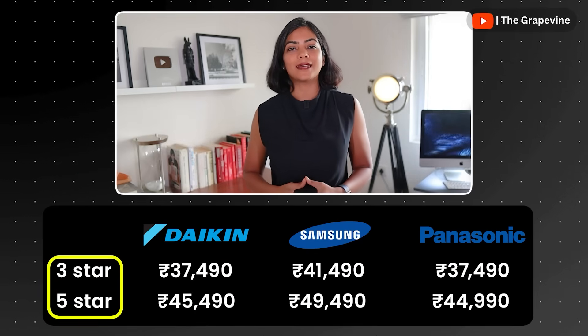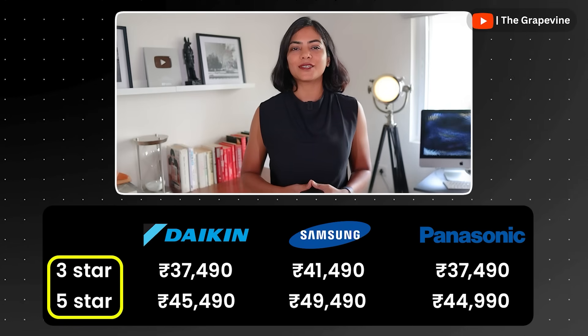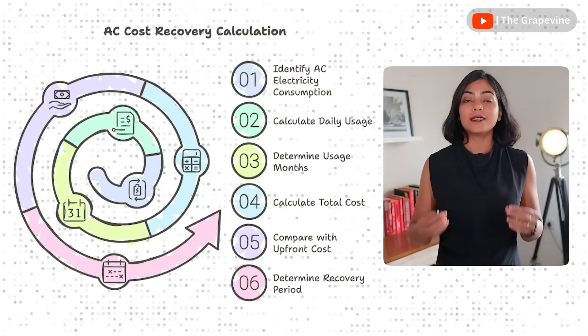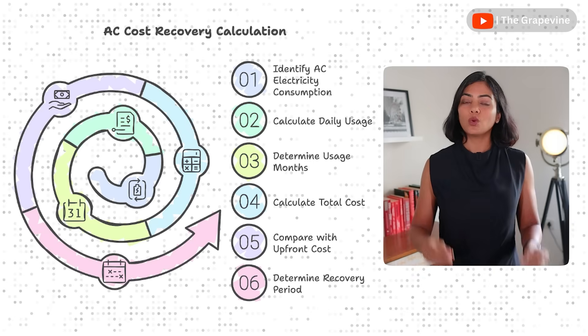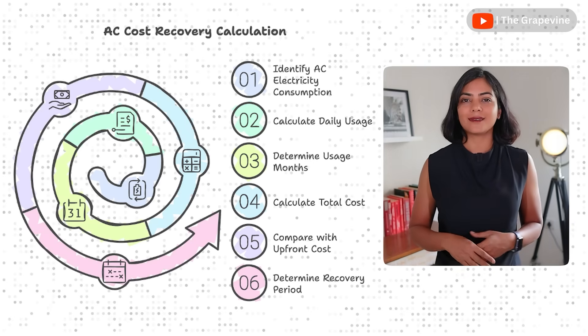Generally, the upfront cost of a 5-star AC is much higher than a 3-star AC, almost by 7,000–8,000 rupees. You can see three such examples on screen. We'll use the electricity consumption by the AC, your usage per day, and the number of months you will use the AC in a year to arrive at how many years it will take to recover the extra upfront cost you pay for a 5-star AC.